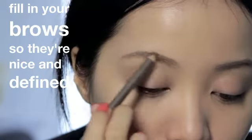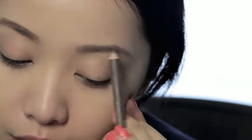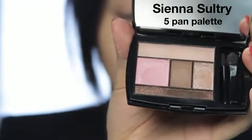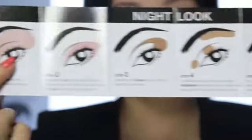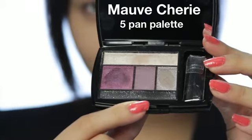Fill in your brows so they're nice and defined, and use your favorite eyeshadows. I'm going to use Lancôme's new Color Design 5 Pan Palette. The Ciena Sultry Palette usually goes best for work because of the earth tone colors. I recommend this palette for work because of its easy-to-use color selection with shimmering and matte textures. But I'm using the Moffsherie Palette instead because I want to play with colors.